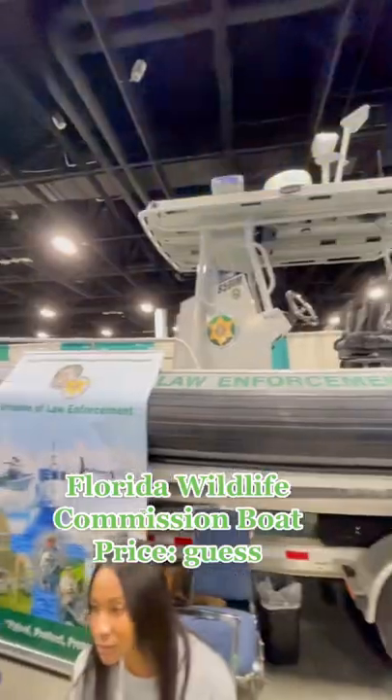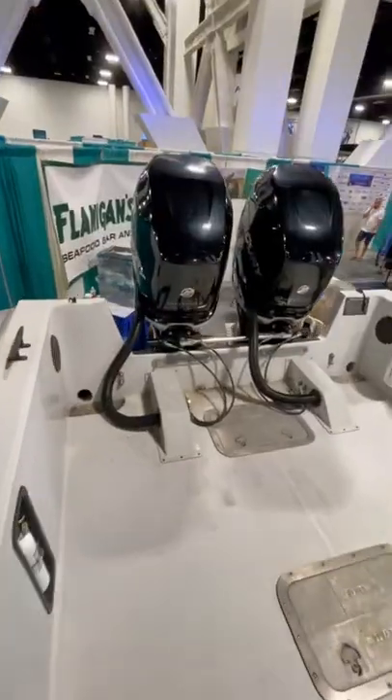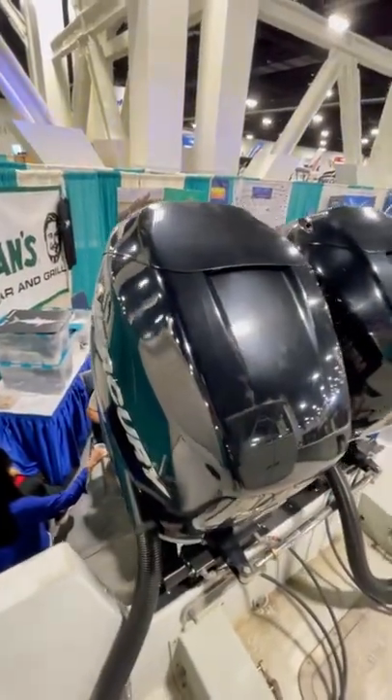This is a boat that belongs to the Florida Wildlife Commission's Division of Law Enforcement. The boat is called the Brunswick 850 Impact and they're strictly built for commercial applications.